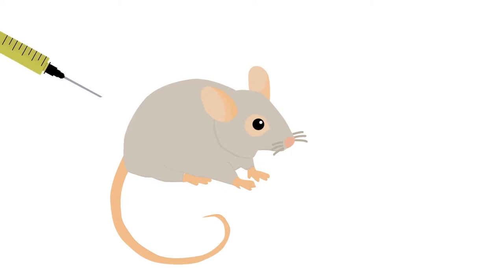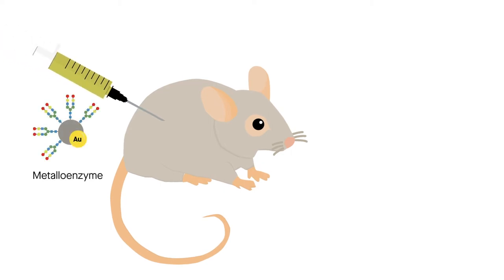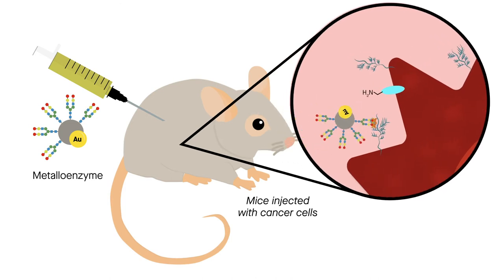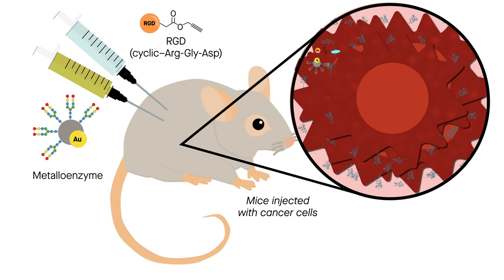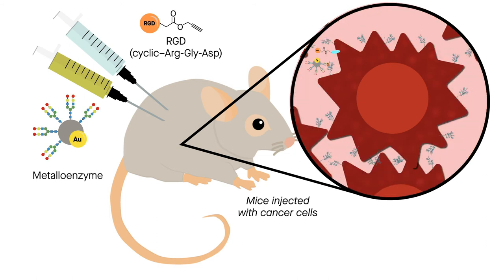When the researchers injected their metalloenzyme into mice that had also been injected with cancer cells, the sugar molecule anchors bound specifically to the lectins on the cancer cells. The team then introduced a therapeutic tagging agent that prevents cancer cells from clustering into tumors, and becomes functional only after reacting with the metalloenzyme.